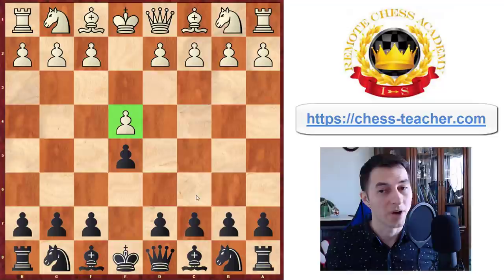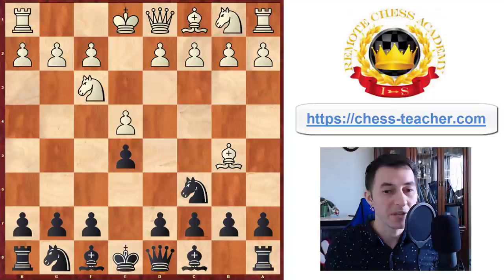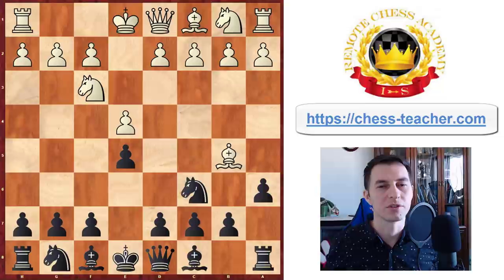Because e5 leads to the Ruy Lopez, which Carlsen went into on the next move. And here after bishop to b5, there are two main variations for black: either going into Nf6, which starts the Berlin defense, or going into the classical Ruy Lopez. On the super high level, black has high drawish chances here, and that is why Carlsen plays this opening.